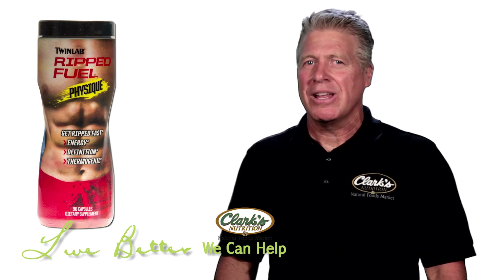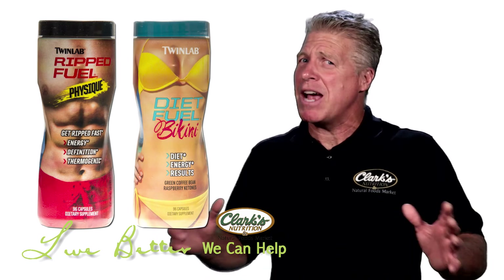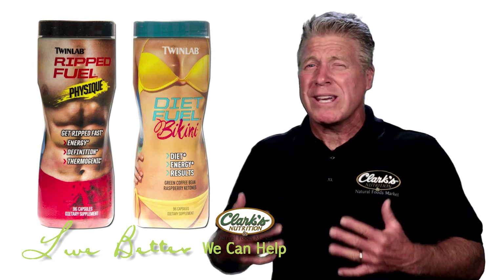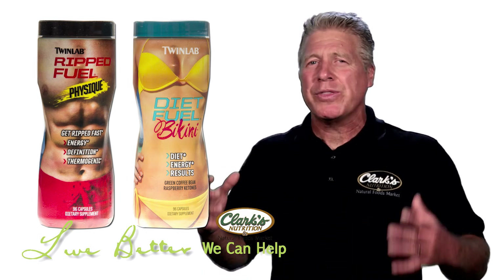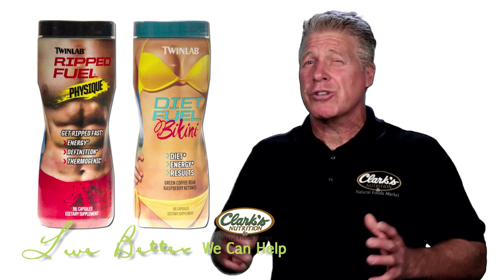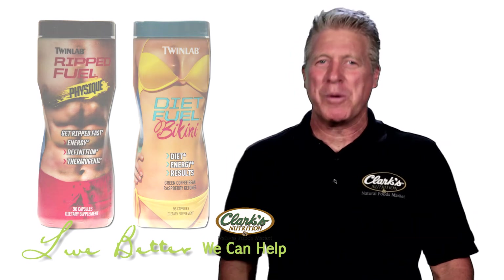Last on the list is Rip Fuel Bikini — a great formula and definitely one of my favorites. Not only does it have green tea with raspberry ketones, which are great thermogenic aids, it also has green coffee bean, which actually helps reduce the appetite, improve glucose control, and help you not crave those sweets in between meals. A great product to help you get that bikini body.